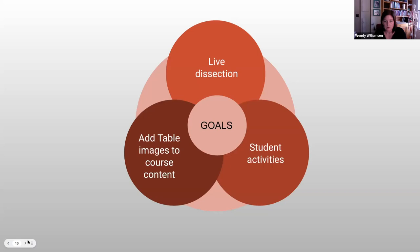First, I wanted to increase my use of the table live in front of my students. Second, I wanted weekly student activities — my goal was to have students work with the table with every topic we covered, which basically meant each week they had an activity to complete. And finally, I wanted to add customized images and screen recordings from the table to my existing course content.